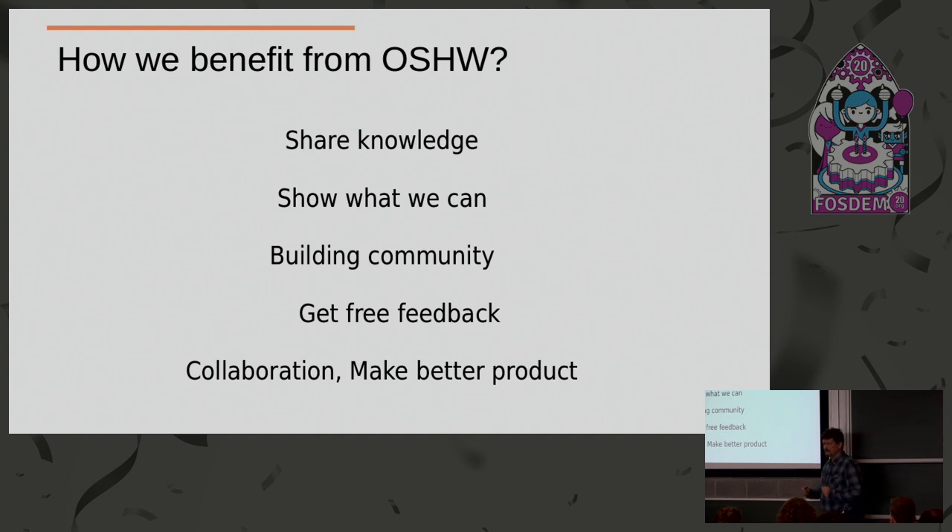If you look back at human history, most achievements in science, biology, and sociology are made in the last 300 years. Why? Did we get smarter, did we get bigger brains? No. People are the same for thousands of years. But what happened? 500 years ago, Gutenberg invented an easy way to print books.